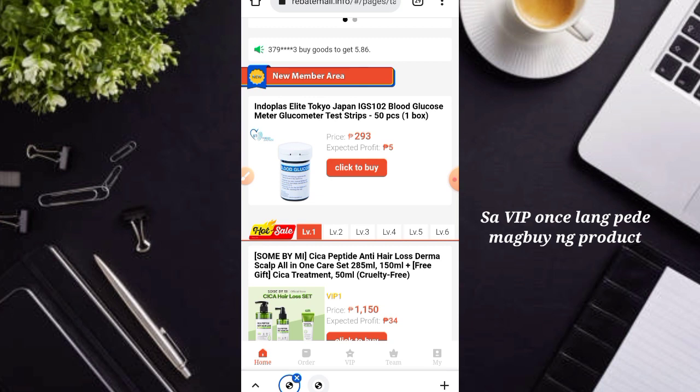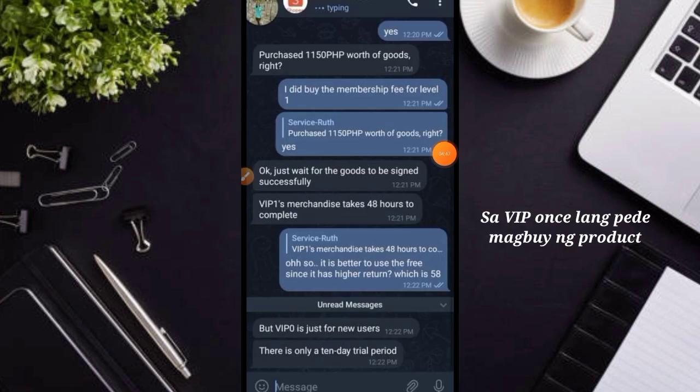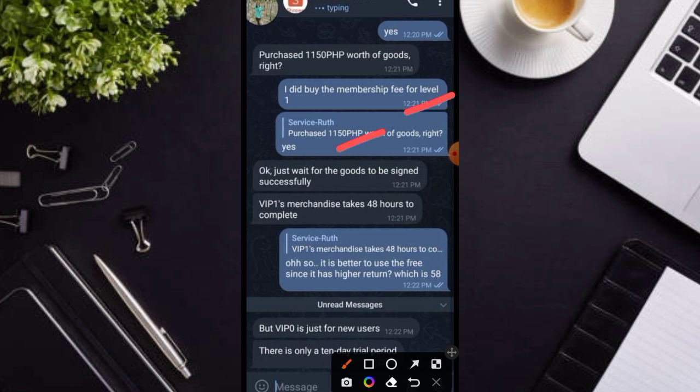So ang ginawa ko mga karakit, kinontak ko yung kanila pong customer service at eto nga po yung kanilang sagot. Sinabi ko po dito na na-purchase ko na o nakuha ko na yung free ko, at the same time naglagay din po ako dito ng pera at nag-upgrade nga po ako sa VIP. So ang sabi niya, VIP 1 merchandise takes 48 hours to complete. Meaning, kailangan mo mag-antay ng 48 hours para nga po ikaw ulit ay makapag-purchase ng product para kumita yung pera mo ng 34 pesos.